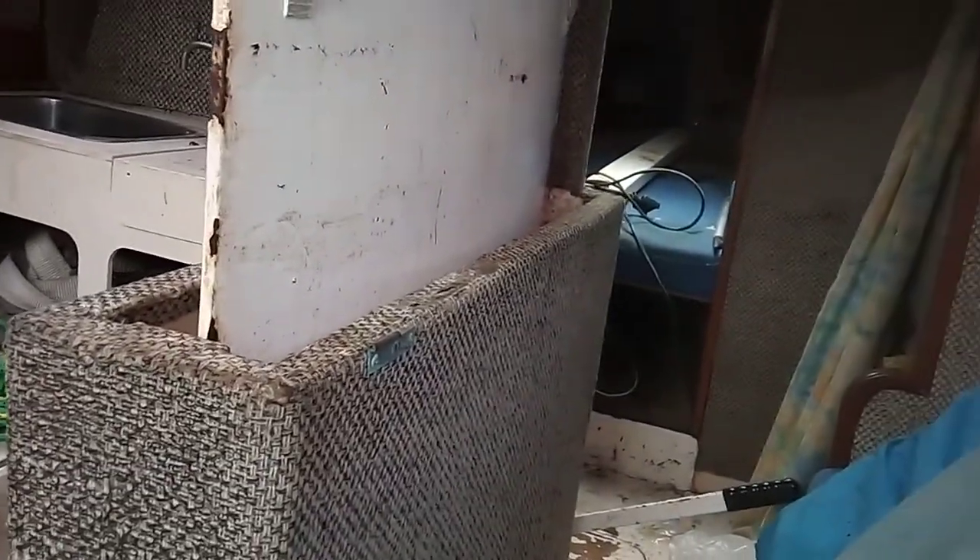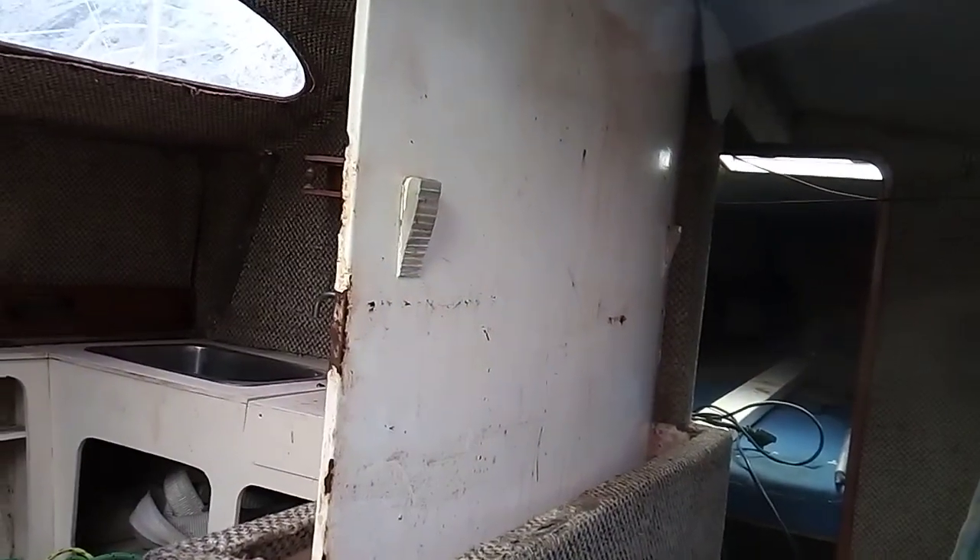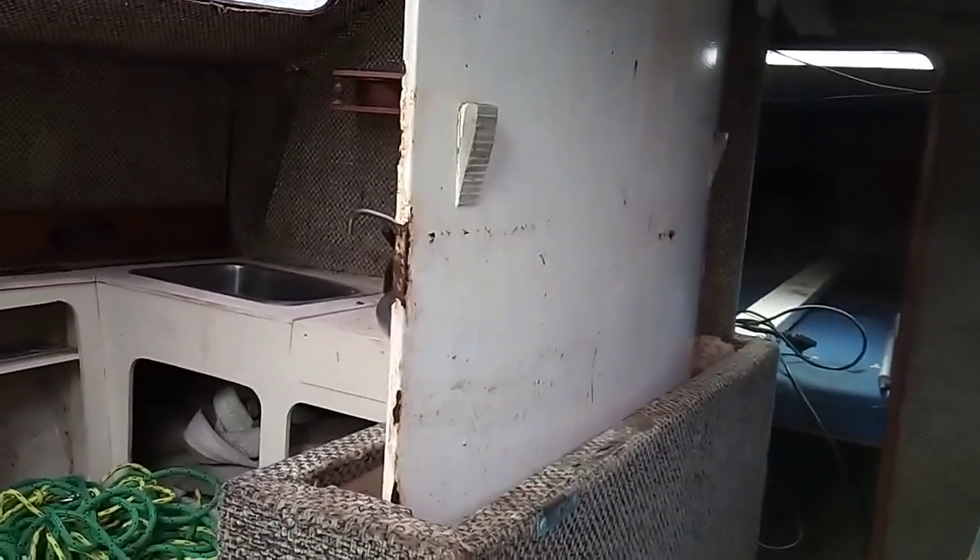Here's the kitchen area. Now that's the centreboard — it's weighted, so it drops down. That's part of why these are such a good little sea boat, because it's actually like a keel — weighted and drops down. When it's up out of the picture it'll be nice because there's all that space, and it really takes up the central room.